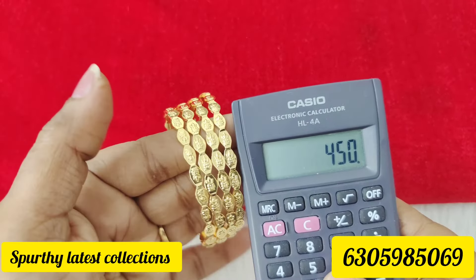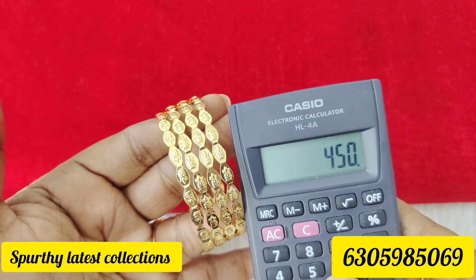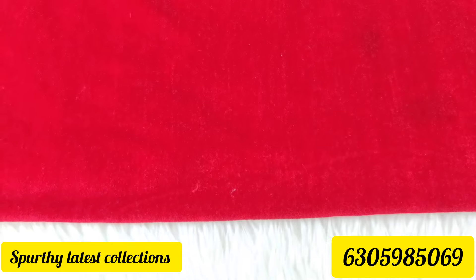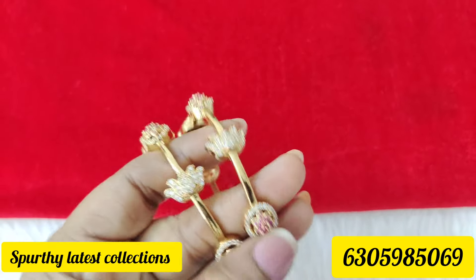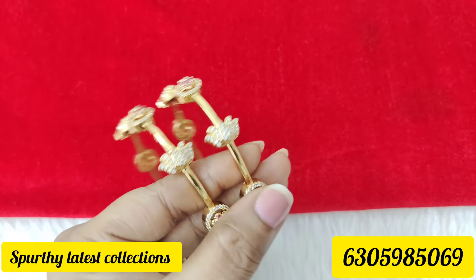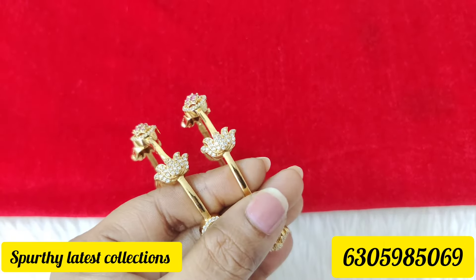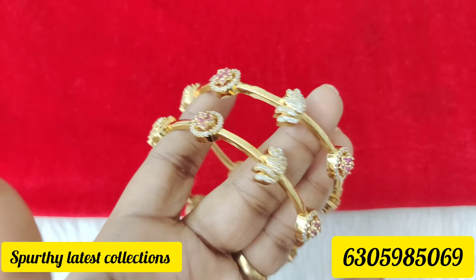Set of four bangles, and the next one — the stone bangles, only one set. 2-6 is one set, so the price is roughly 750 rupees.